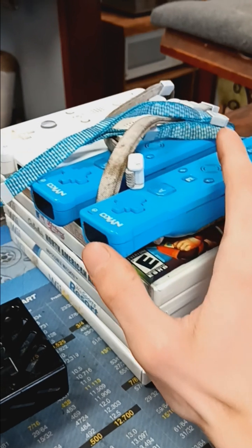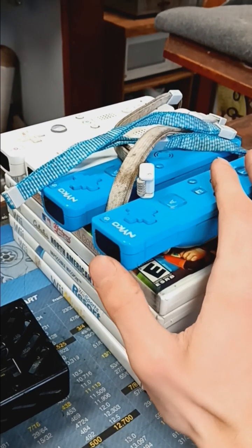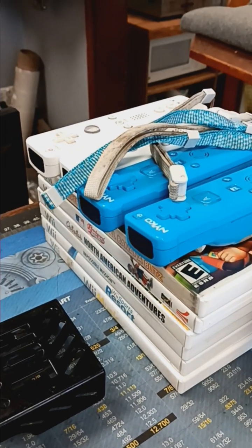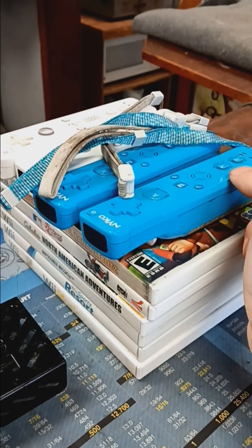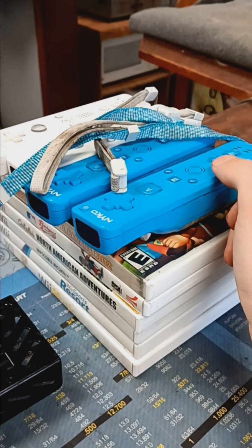The buyer — Mookie Games — bought this. It was someone with a bunch of feedback on eBay. I've had that happen where there are people with like tons of feedback as a buyer — like 10,000 to 20,000 feedback — and they'll sell their own personal items on eBay.